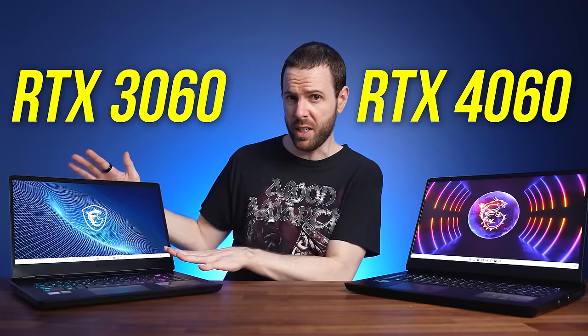Nvidia's new RTX 4060 laptop GPU is here, but how does it compare against the older 3060? I've compared both in 25 games at 1080p and 1440p to show you all the differences.